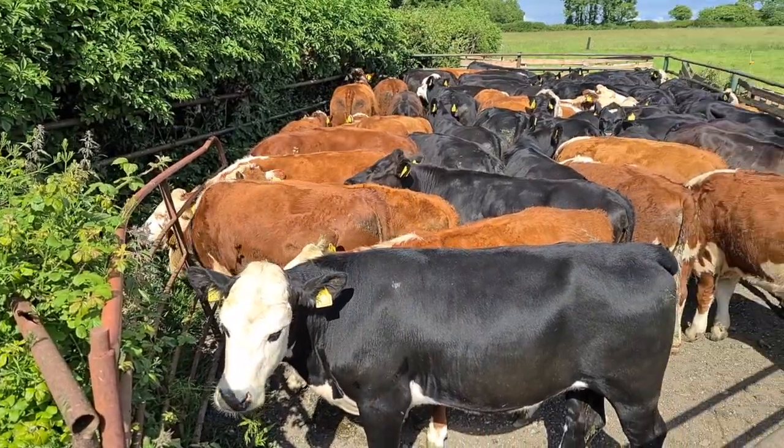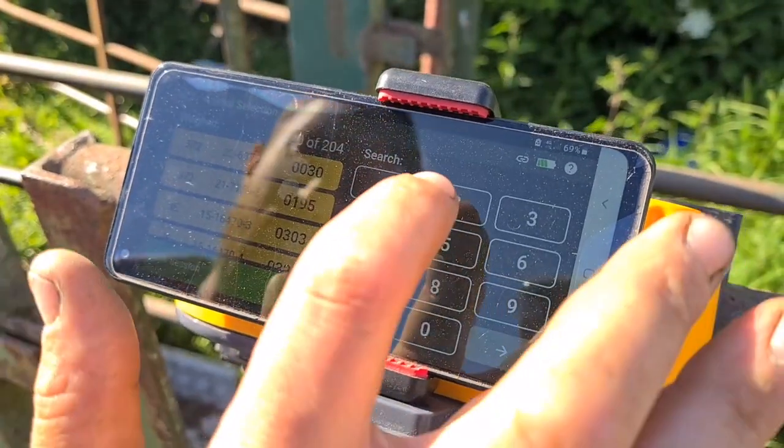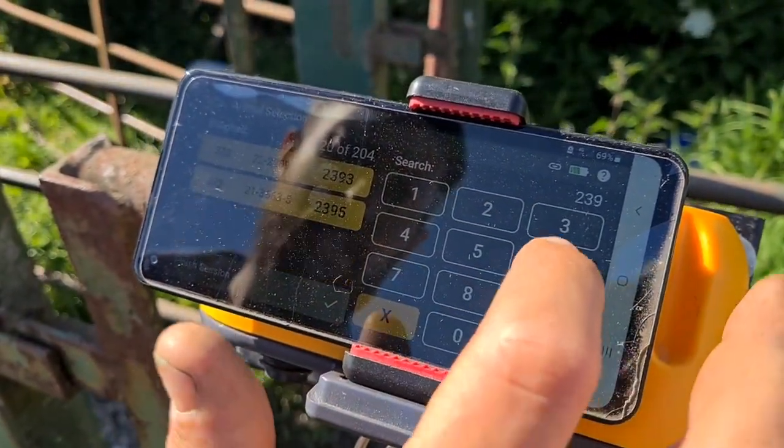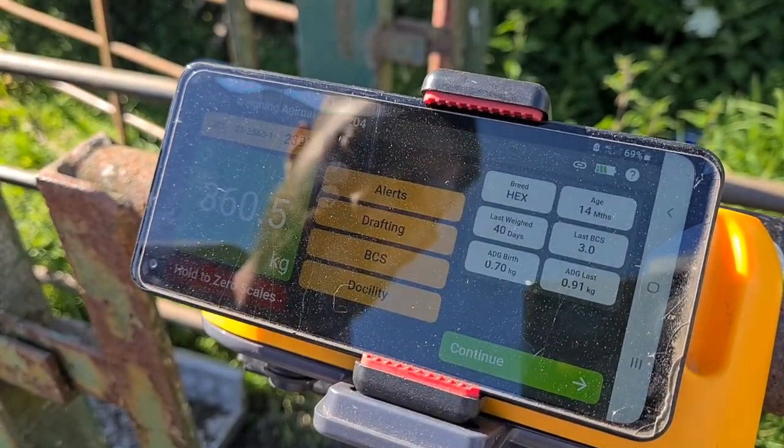It is very fast and it's also hands-free. It's all done in the app and it is uploaded straight to the ICBF. When the animal steps up on the scales, all you have to do is put in their tag number and it weighs the animal automatically and gives you a beep to indicate the animal is weighed.